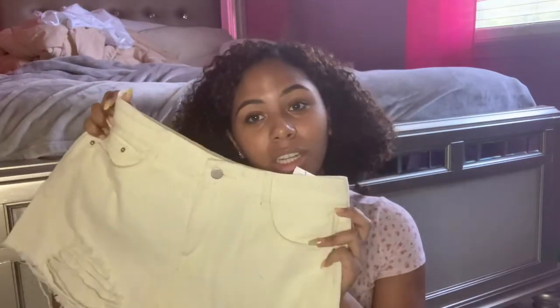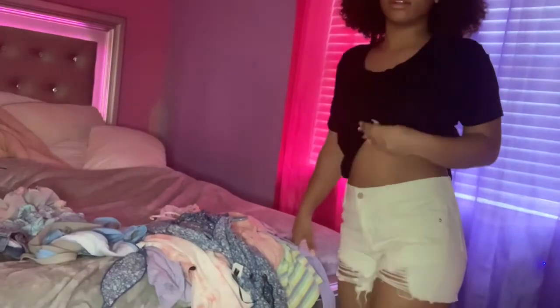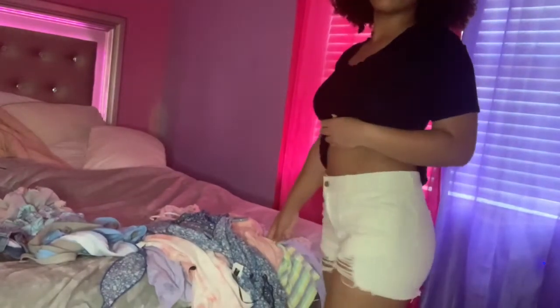I was a little upset about these last jeans because in the picture they looked khaki, but in person they look like an off-white yellowish color. I'm not really feeling them, but I'll still keep them and maybe wear them one day — I always do that with clothes, say I'll keep something but in reality I'll never wear it. Alright, that's all for this haul! I hope you guys enjoyed, thank you so much for watching, I'll see you in my next video, bye!